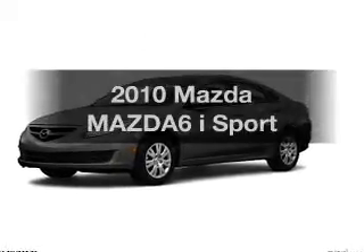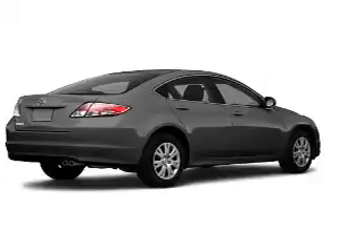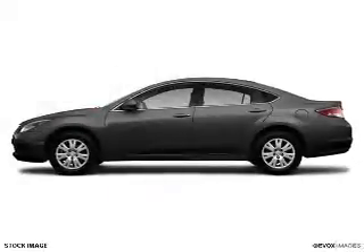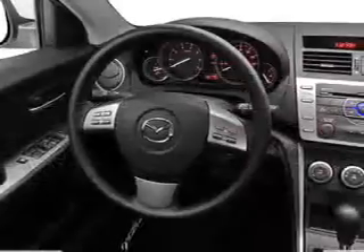Imagine yourself in this 2010 Mazda Mazda 6. This is the set of wheels you've been looking for, with an efficient 4-cylinder engine that responds smoothly to its 5-speed automatic transmission. Brake safely with the anti-lock braking system.